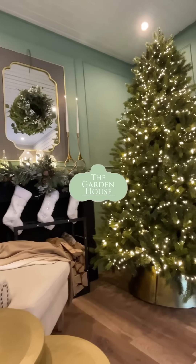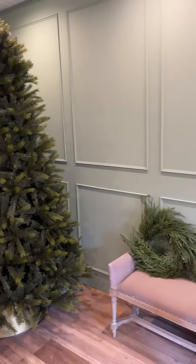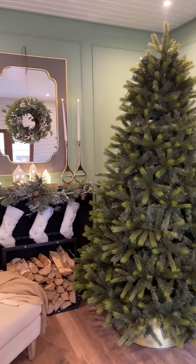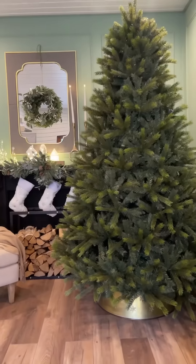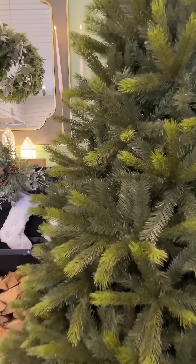Deck the halls this Christmas with the Garden House. Create a winter wonderland in your home with the wonderful Kensington fir. Loved for its traditional style and full bottle-brush fluffy appearance, the foliage is a versatile shade of green which pairs beautifully with all styles and colours of decor.